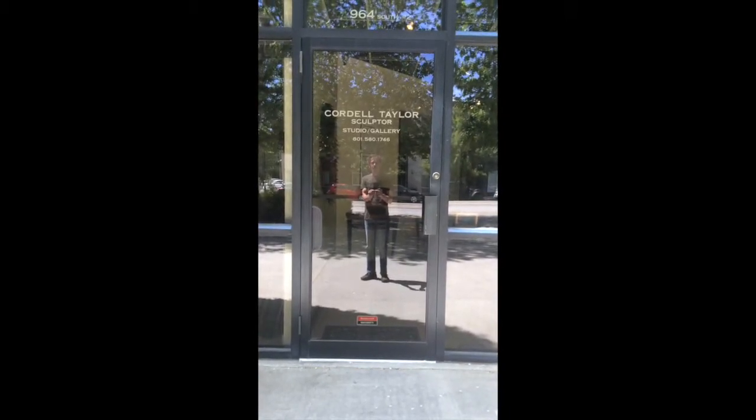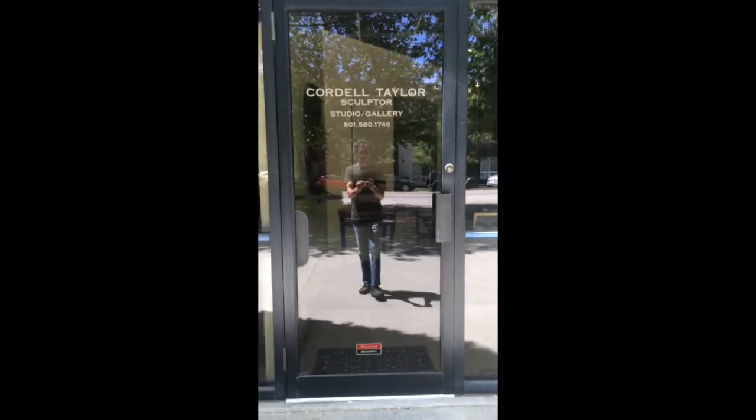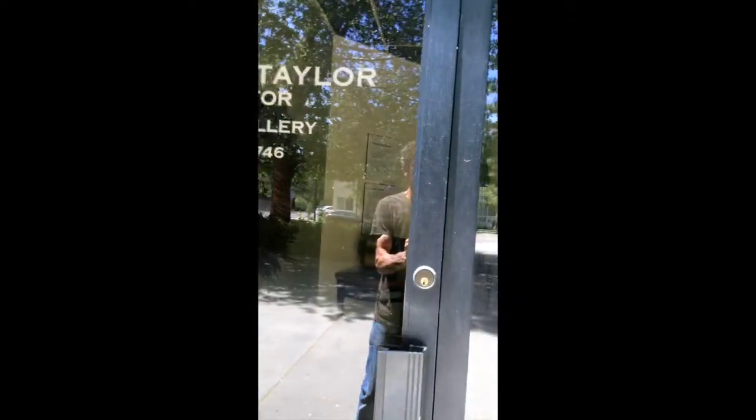Hi, I'm Cordell Taylor. I'm a sculptor. This is my studio and I'm going to take you on a little tour. Inside you'll see works of myself and of my companion and wife, Lenka Konopasek.